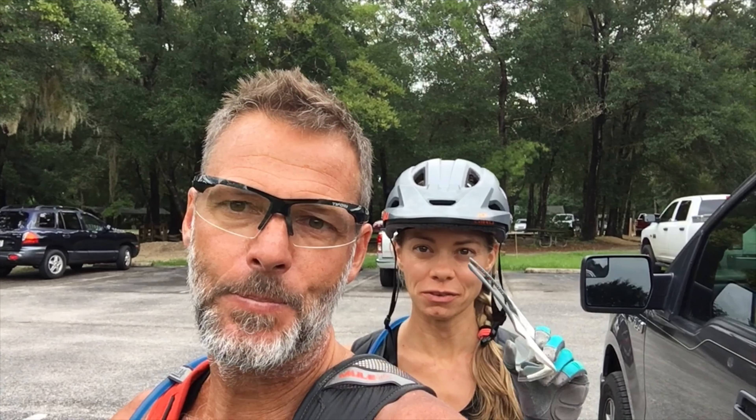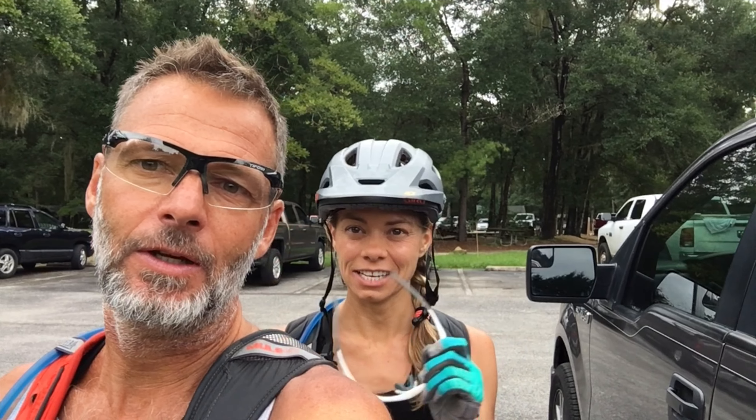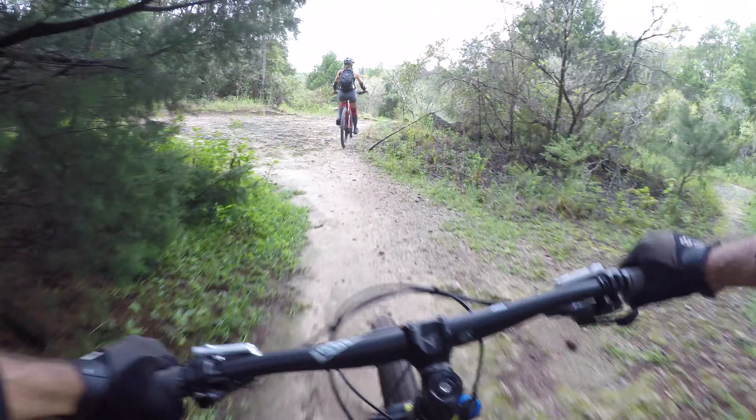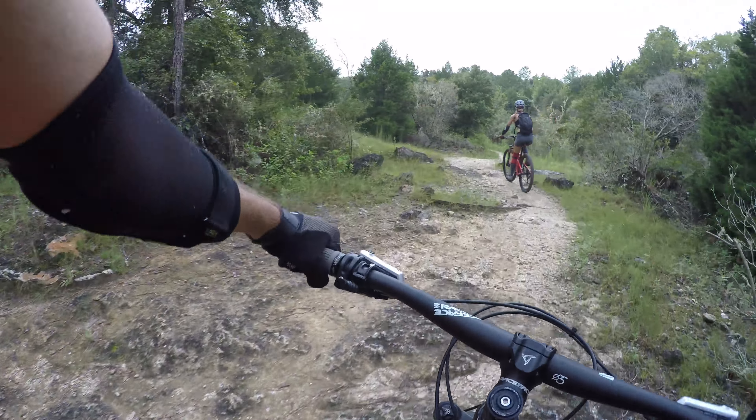How are you feeling? Good. It's 79 degrees, 100% humidity. You've got to watch out for that wet wood — it's so slippery. Kate already fell on the wood, so we learned that lesson early. See you guys on the trail.